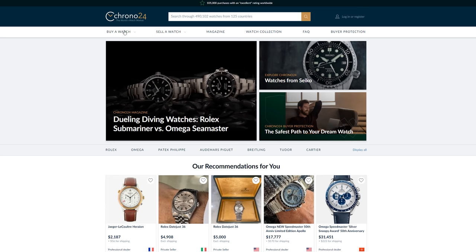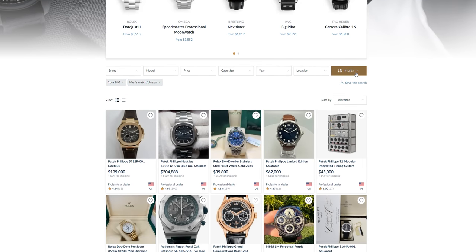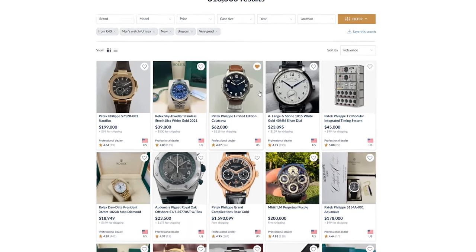Tip number one, let's start by talking about condition. Condition is important — you don't want to buy a bad version of a good watch. Especially if you're going vintage, condition is paramount. For older watches, you'll want to know what kind of service costs you might be in for. Those triple calendar chronographs are beautiful, but they're very complicated and they're not getting any younger.